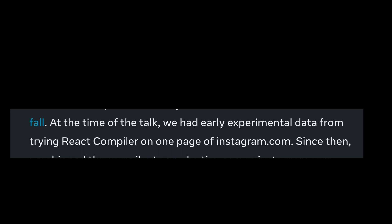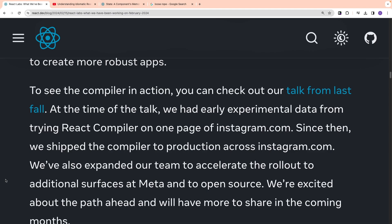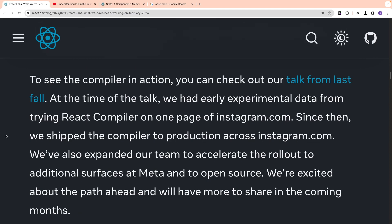At the time of the blog post, they had early experimental data from trying the React compiler on one page of Instagram.com. Since then, they shipped the compiler to production across Instagram.com. They have also expanded their team to accelerate the rollout to additional surfaces at Meta and to open source.